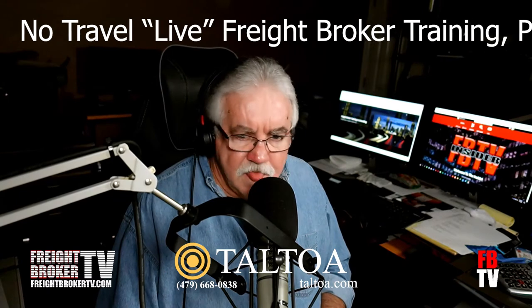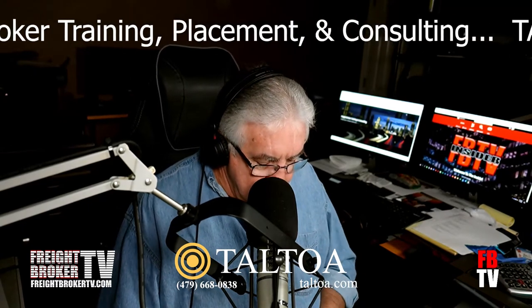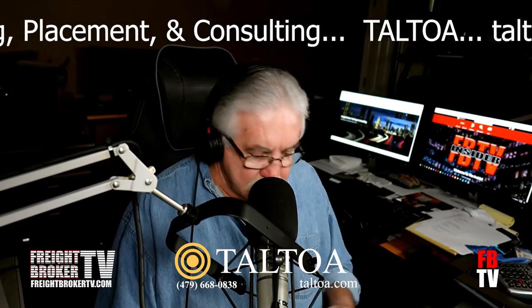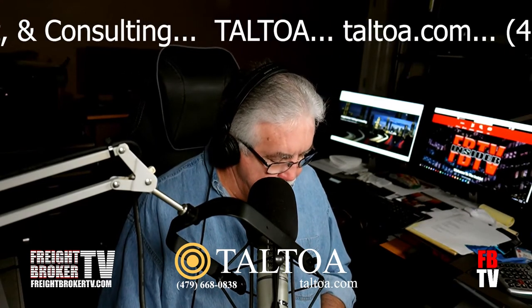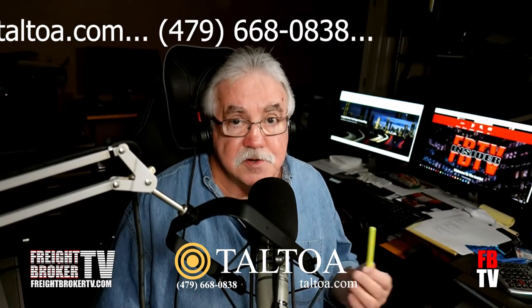We got a topic today — matter of fact, this topic we talked about on the audio podcast the other day, but it refers back to freight brokering. Joanna had sent us a message and basically said, 'Hey Mike, I'm a new freight broker, I need some help with shipper packets and carrier packets.' The shipper packet is obviously going to be going to the shipper — your customer — and the carrier packet is going to be going to the trucking companies that have agreed to move a load for you.